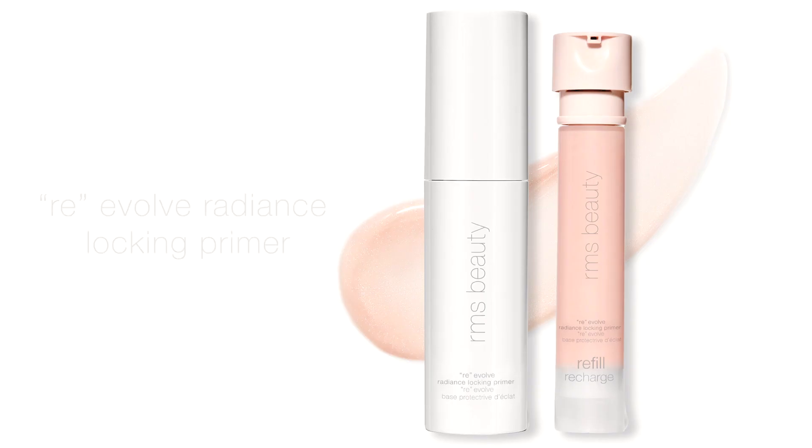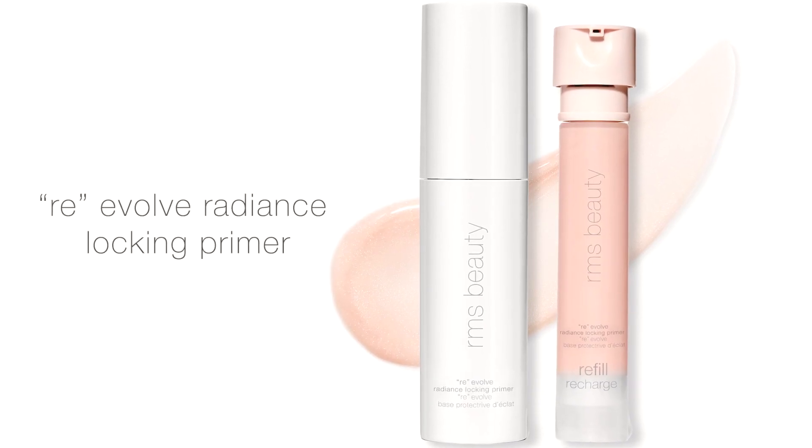Hi everyone, my name is Sally Aksat and I'm the Global Brand Ambassador for RMS Beauty. Today I'm going to be introducing you to our newest product, the Re-evolve Radiance Locking Primer.